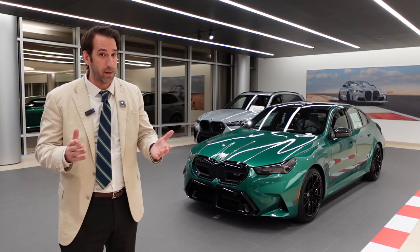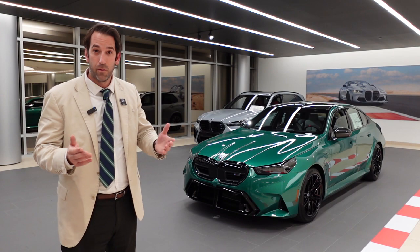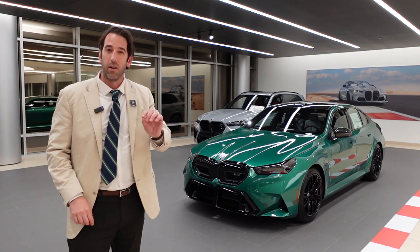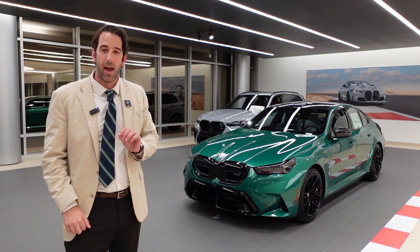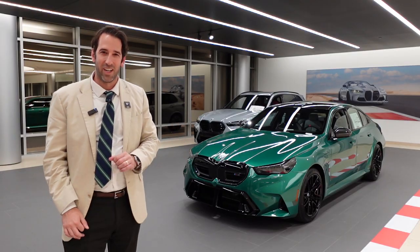And here's an added benefit: if you need to roll up somewhere all stealthy, or if you need to get out of somewhere all stealthy, you can do that because this car has an all-electric driving function as well. Without further ado, let's explore this ultimate driving machine.